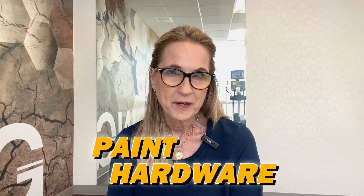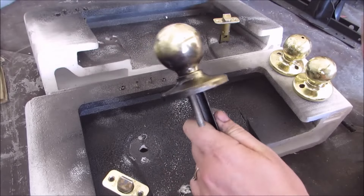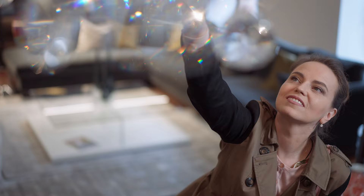Something else you can do without breaking the bank is paint hardware. Back in the 80s, 90s, and early 2000s, the builder grade was really shiny, brassy, lacquered brass — it looks cheap and feels cheap in your hand. You can take that hardware off, spray paint it with a good lacquer, and put it right back on. Maybe you're an oil-rubbed bronze fan. You can do the very same thing with lighting fixtures — take them down, spray paint them, and put them right back up. A big can of spray paint can give you a totally different look.